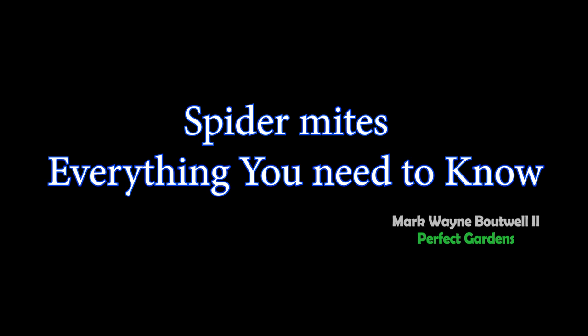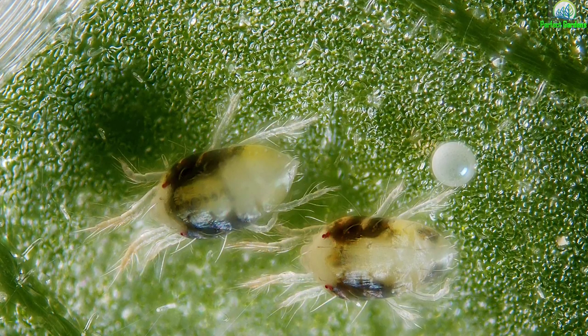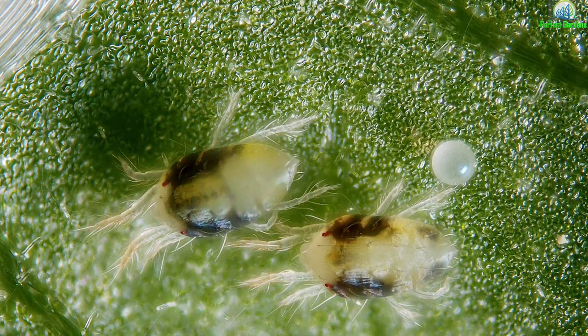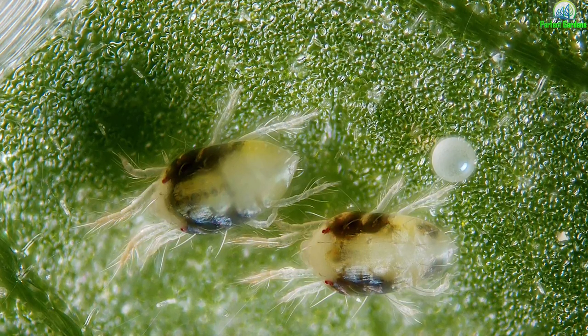Spider mites — gotta love them. In this video, we're going to get into what spider mites are, what they eat, reproductive cycle, the conditions they thrive in, and just about everything you're going to need to know. You're here with Mark Batwell at perfectgardens.com. Let's go ahead and get into it.